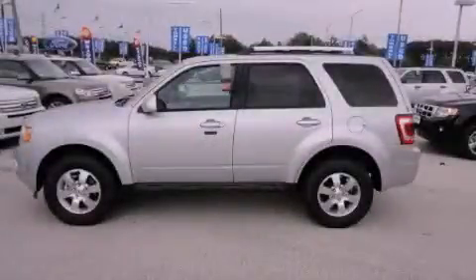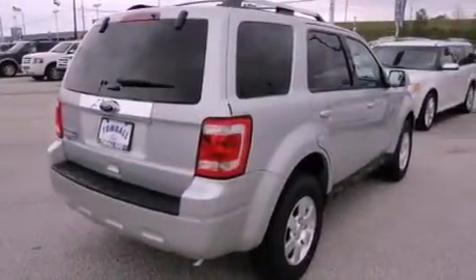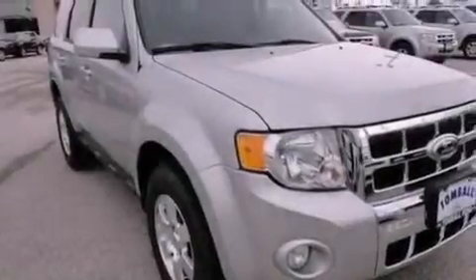This is a brand new 2012 Ford Escape, a great blend of utility, comfort, and style. It has a 2.5 liter 4-cylinder engine and a 6-speed automatic transmission.